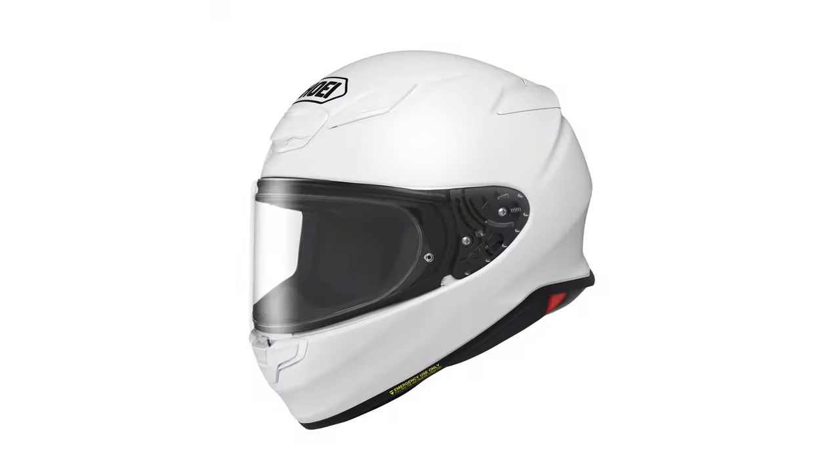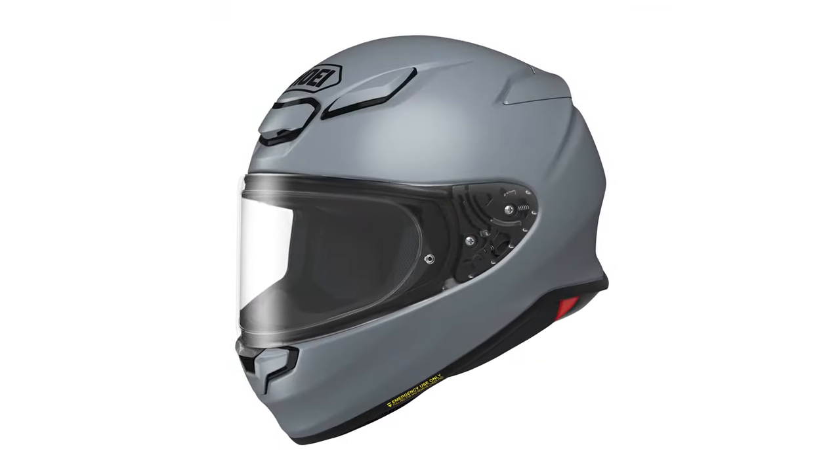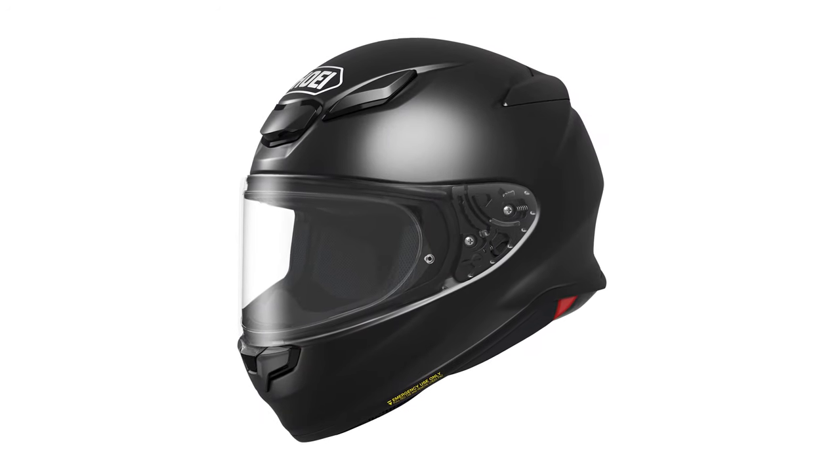If you're wondering about the price, it depends on the colour you go for — they're doing a variety of different colours. We will have the white, the basalt grey — which is somewhat unique to Shoei and is a really nice colour — and then matte black and gloss black as well. If you go for the gloss colours they're coming in at £429.99. If you go for the matte or metallic colours they're coming in at £449.99 instead.